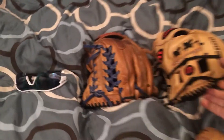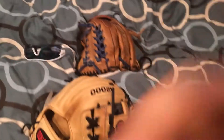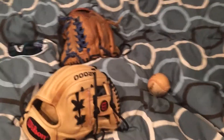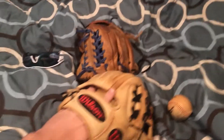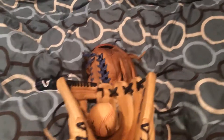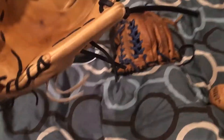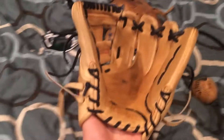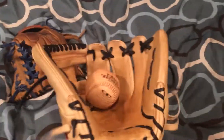I traded this glove for a Rawlings Pro Preferred in like-new condition and I just had to add like 15 bucks, so that's sweet. I didn't really get a review out, so I'm sorry about that, but I'm going to say hands down this is the nicest A2000 I've ever felt — that's all I'm going to say.